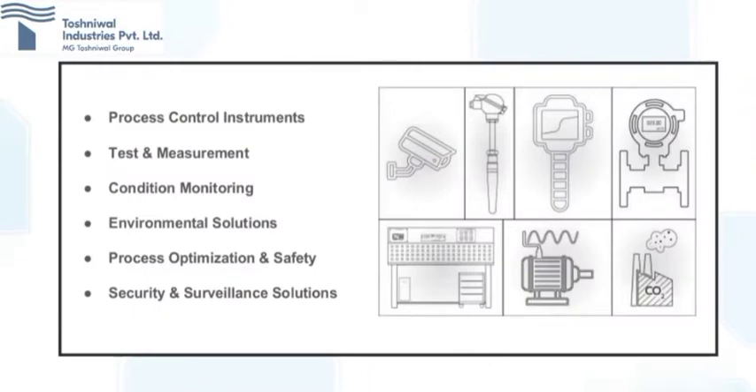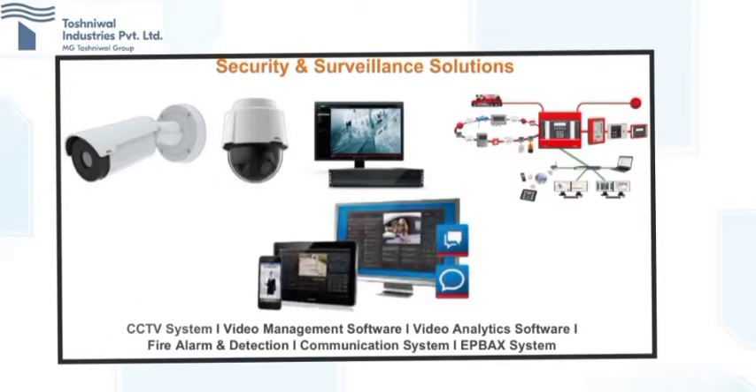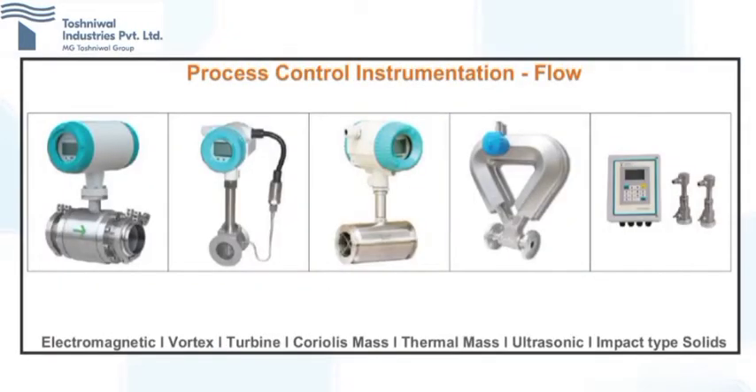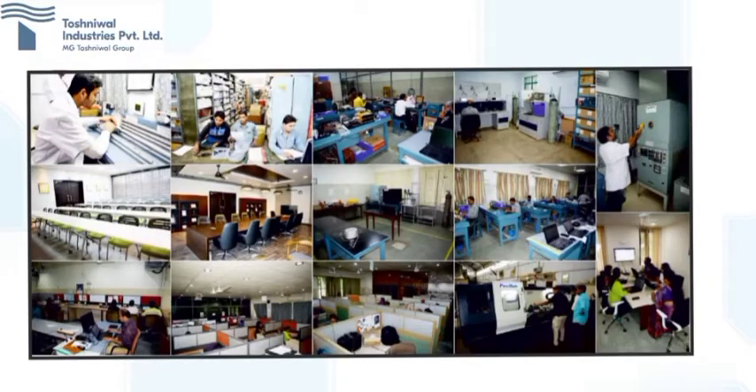Besides marketing the products manufactured in-house, the company also markets various related product lines from renowned instrumentation manufacturers from USA, UK, Japan, Germany, and provides complete application engineering, installation, commissioning and after-sales service support to customers.